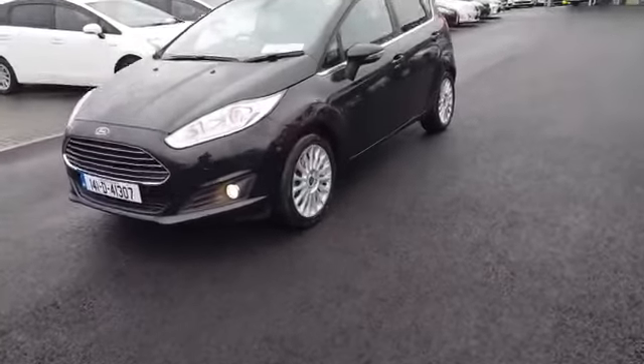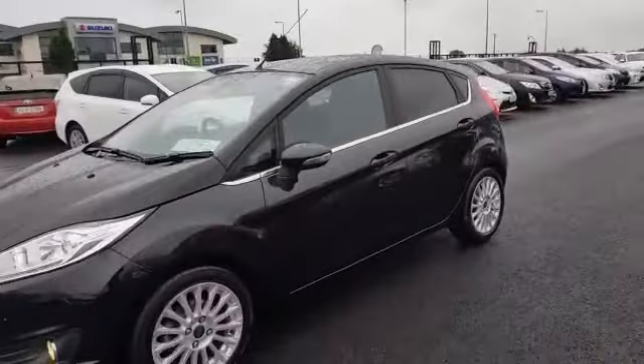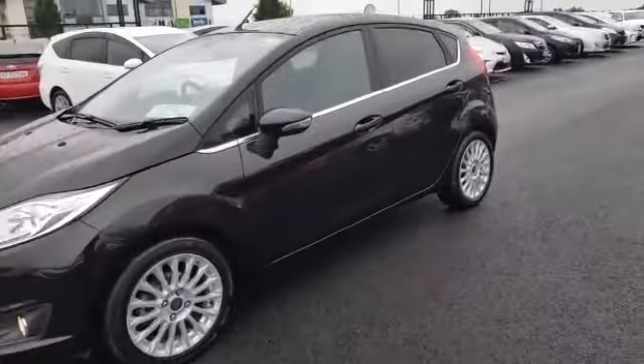It's got 16-inch alloy wheels. It's taxed until May 2021, and it'll also come with a new NCT. As you can see, it has the chrome inserts.